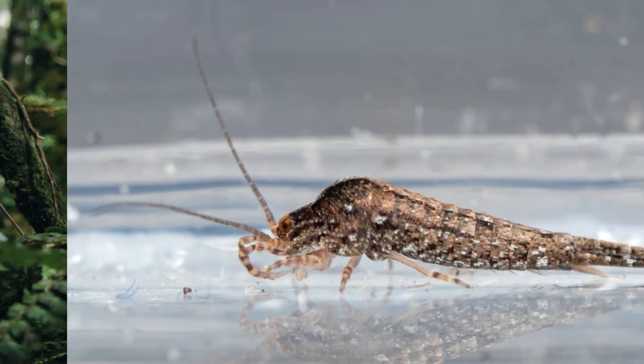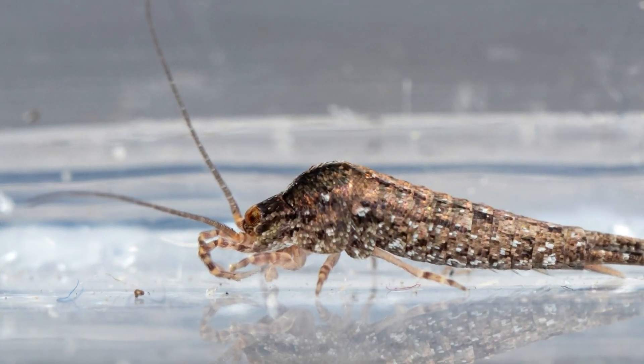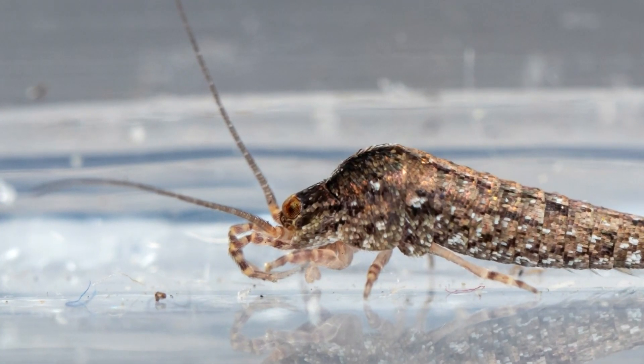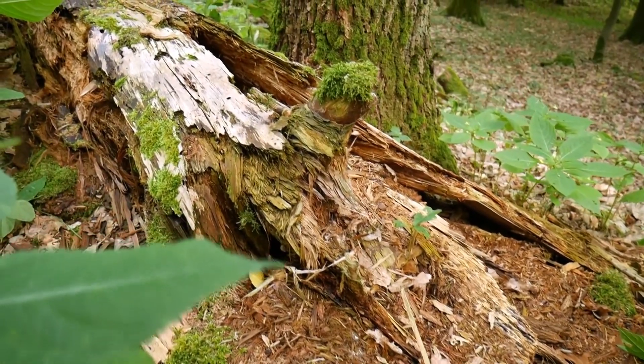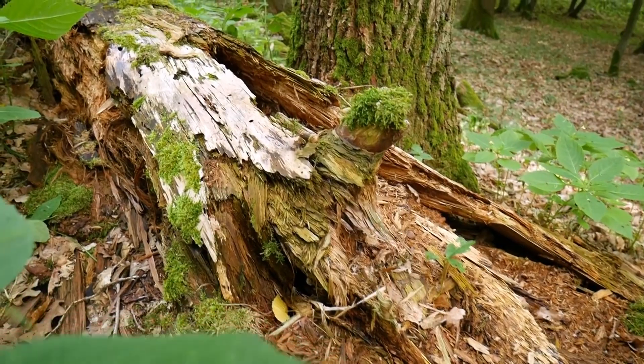These mandibles are not strong enough to pierce human skin, so they are not harmful to humans. Rock bristletails help break down organic material in the environment, so they are considered beneficial to have around. Sometimes these lovely animals even clean up after themselves by eating their own poop.